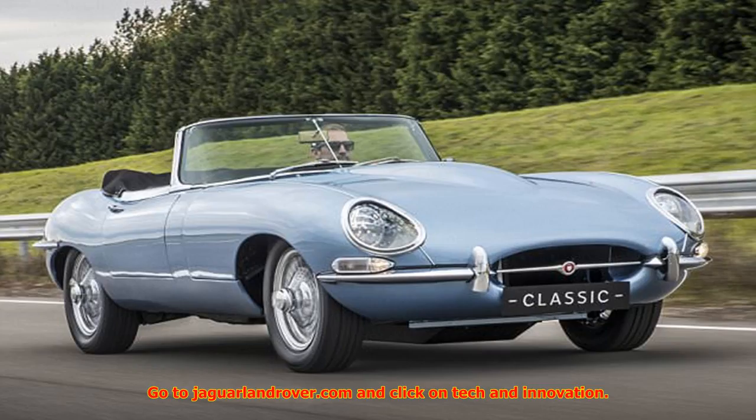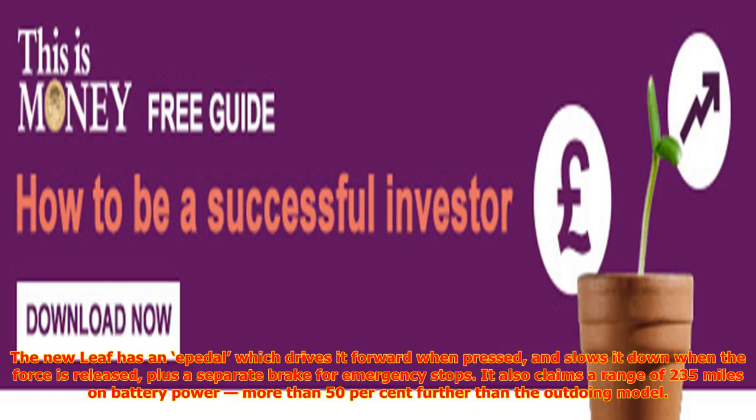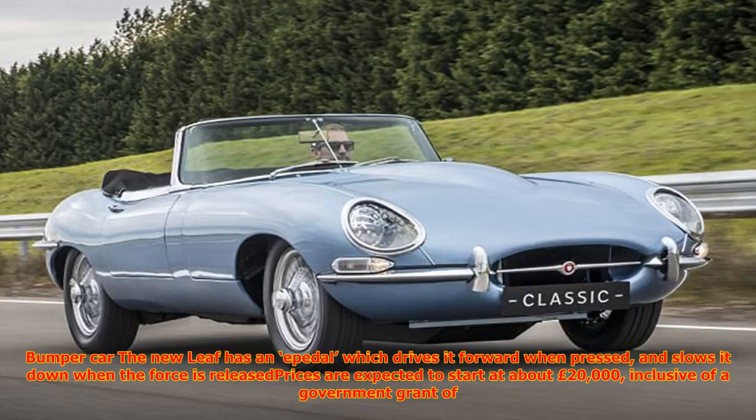Nissan has unveiled the second generation of its electric Leaf, to be built in Sunderland after a £36 million investment, ahead of next week's Frankfurt Motor Show. The new Leaf has a pedal which drives it forward when pressed and slows it down when the force is released, plus a separate brake for emergency stops. It claims a range of 235 miles on battery power, more than 50% further than the outgoing model.